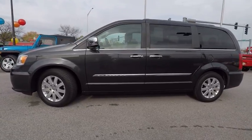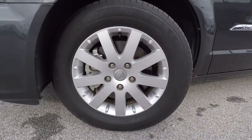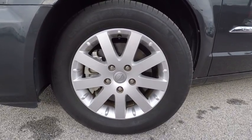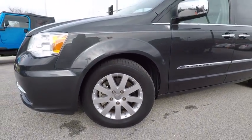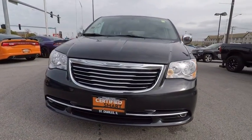Here are some of this vehicle's great options: traction control, air conditioning, dual airbags, power steering, four-wheel disc brakes, universal garage door opener, electronic stability control, trip computer, CD player, fog lights.